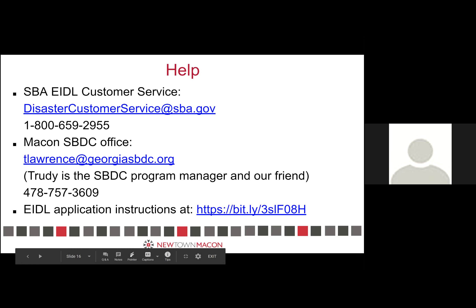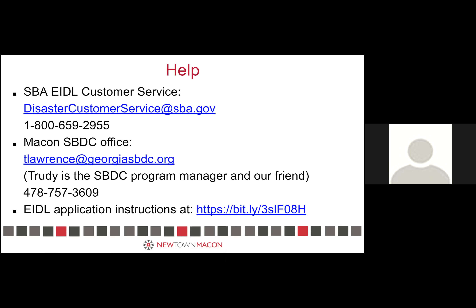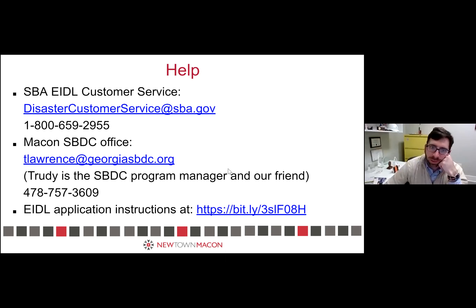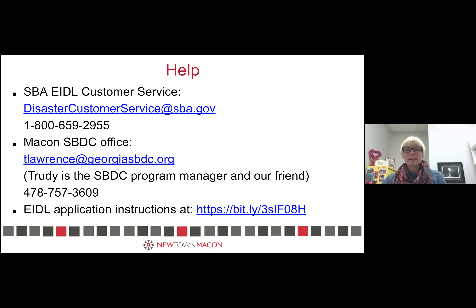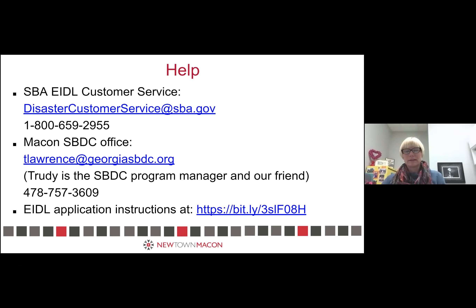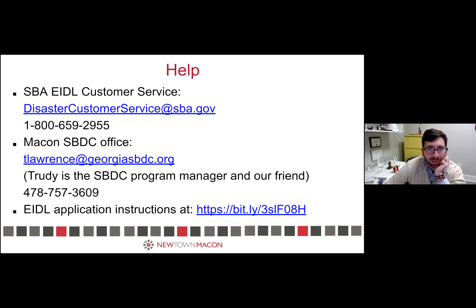I have an SBA advocate too because I had to go through an appeals process — I think once you do an appeals process they assign you somebody. The bottom line: continue monitoring every email you possibly could have shared with the SBA for an email from the targeted advance account at SBA.gov. Be prepared to fill out the information and let us know if you have any trouble. Apply as soon as you get the email invite because it's limited funds — there's concern they'll run out like the first time.